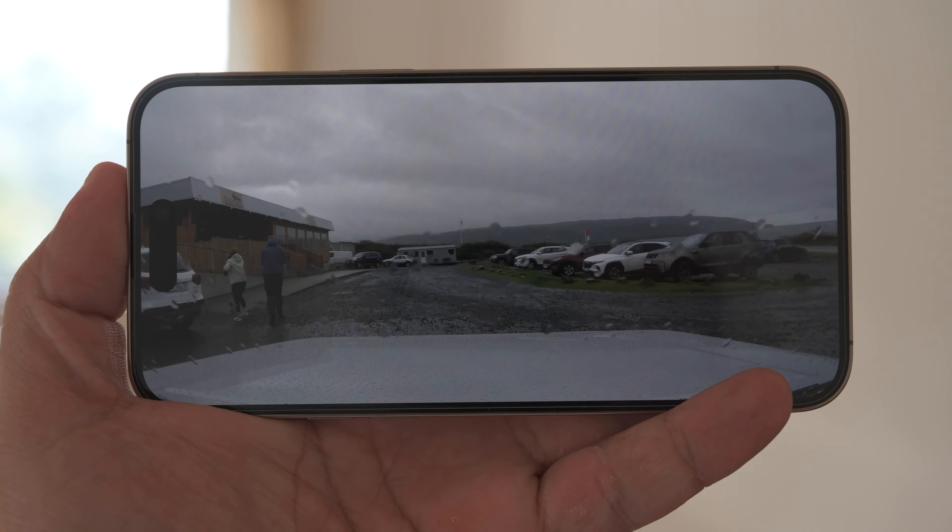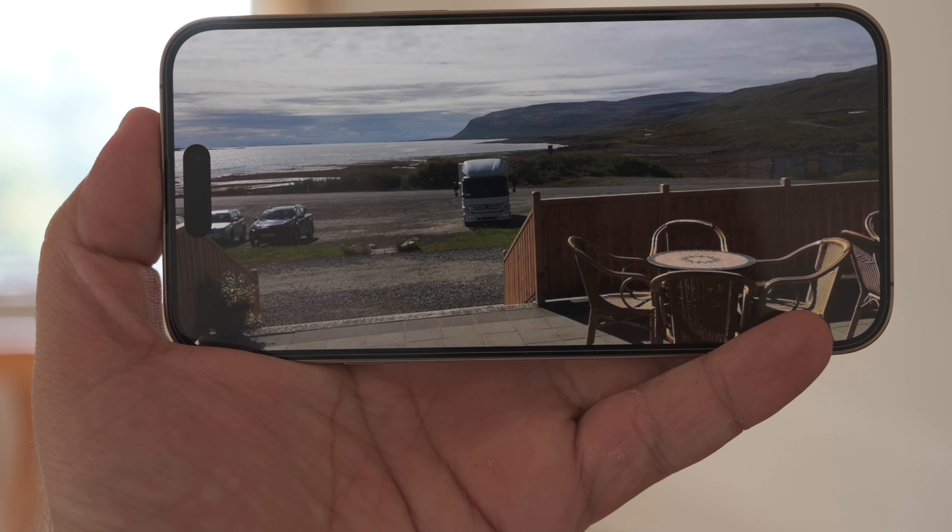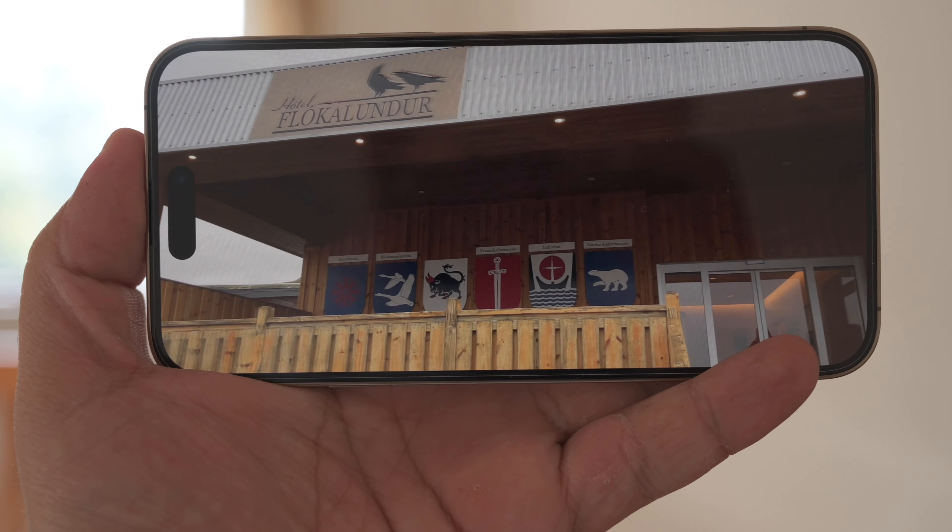If you zoom in to 16x9 video, then the pill still comes in the way, perhaps more intrusively than the notch. But given all its smart and fun uses otherwise, all is forgiven.